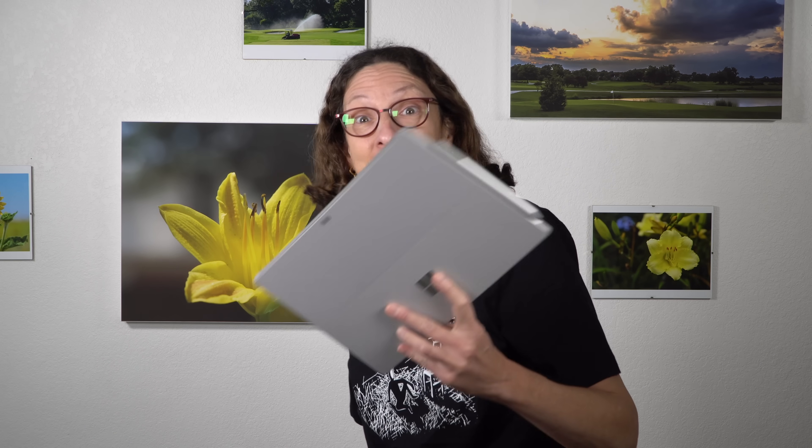This is Lisa from Mobile Tech Review and this is the Microsoft Surface Pro 7. This is the Microsoft Surface Pro 7.